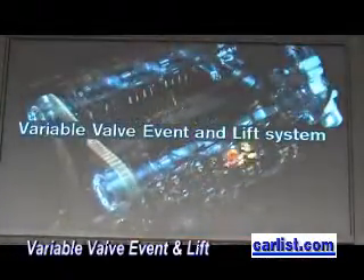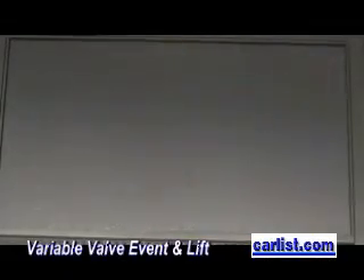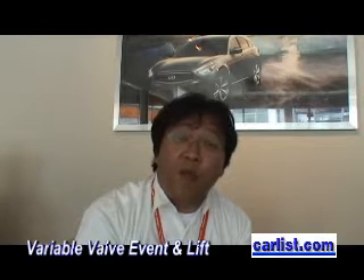This technology is already available on the Infiniti G37 Coupe and the brand new FX50 — two cars launching this year. This will greatly help with miles per gallon, improving efficiency by about 10%.